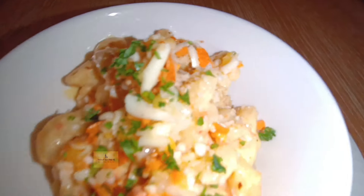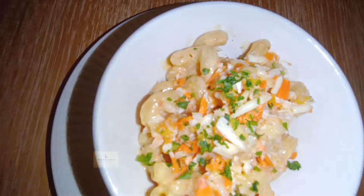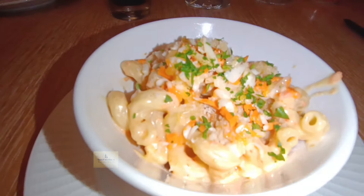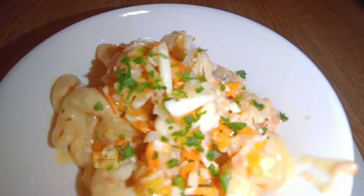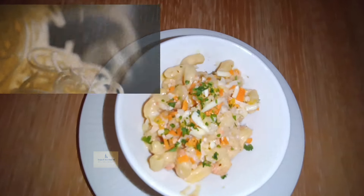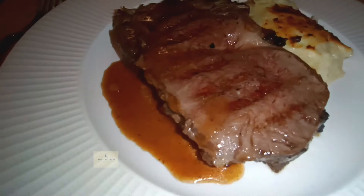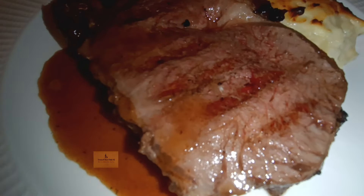The lobster mac and cheese was flat — it sounds better as a dish than it actually is. It's made with parmesan and cheddar cheese, but the cheddar tastes like a bagged cheddar with no real flavor. It really needs some funky cheese, like a blue cheese, to give it more sophistication. It's mediocre.